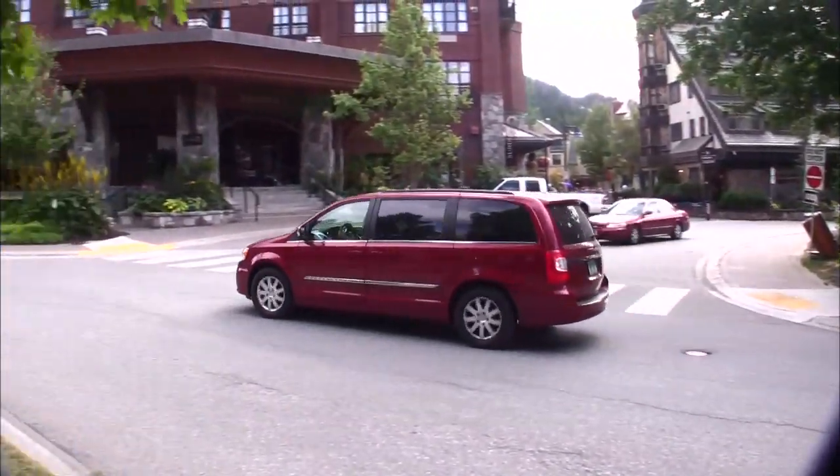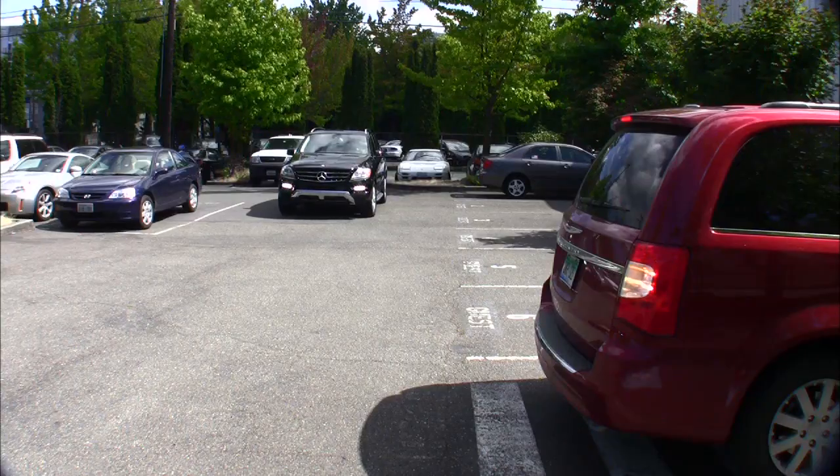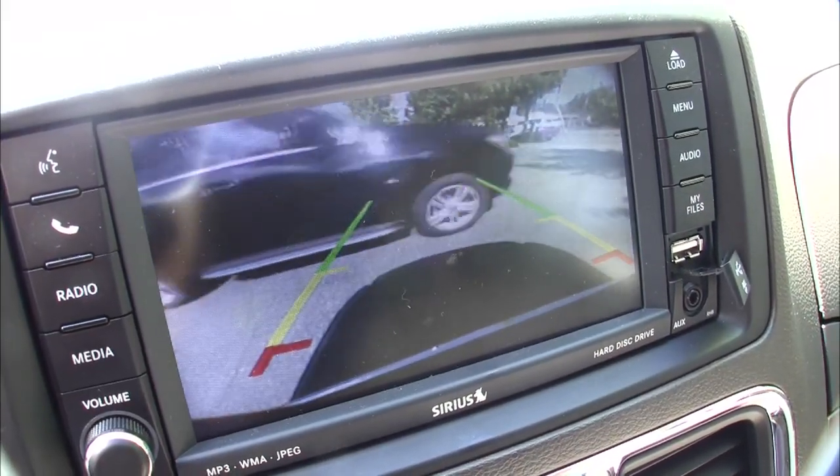Seventy-five dollars of road food later, we arrive in Whistler Village. Backing out of the grocery store parking space is made easier with a cross-path warning system that signals oncoming traffic.